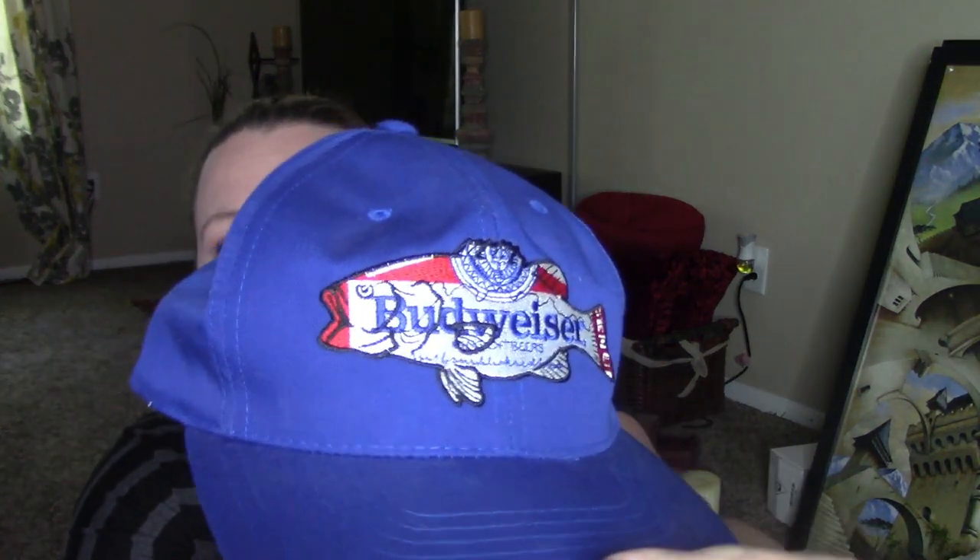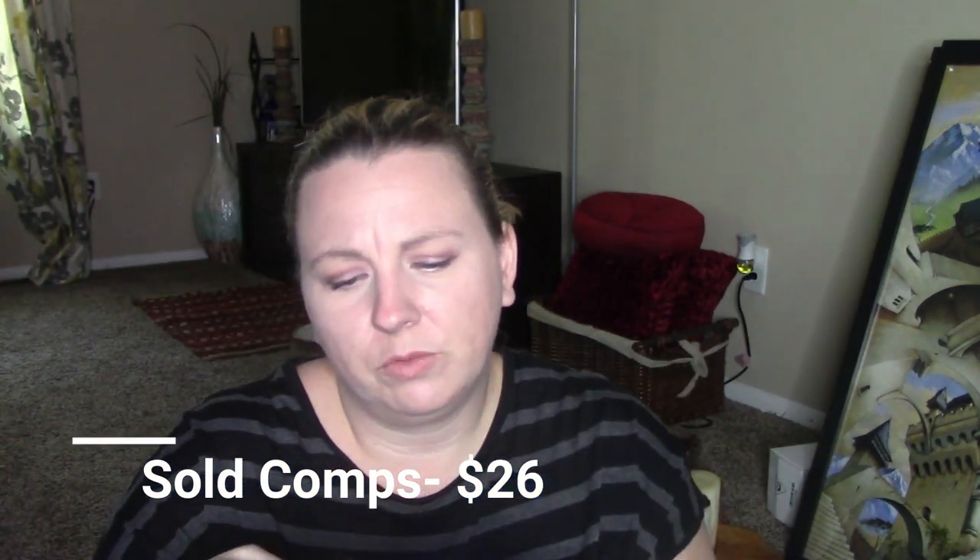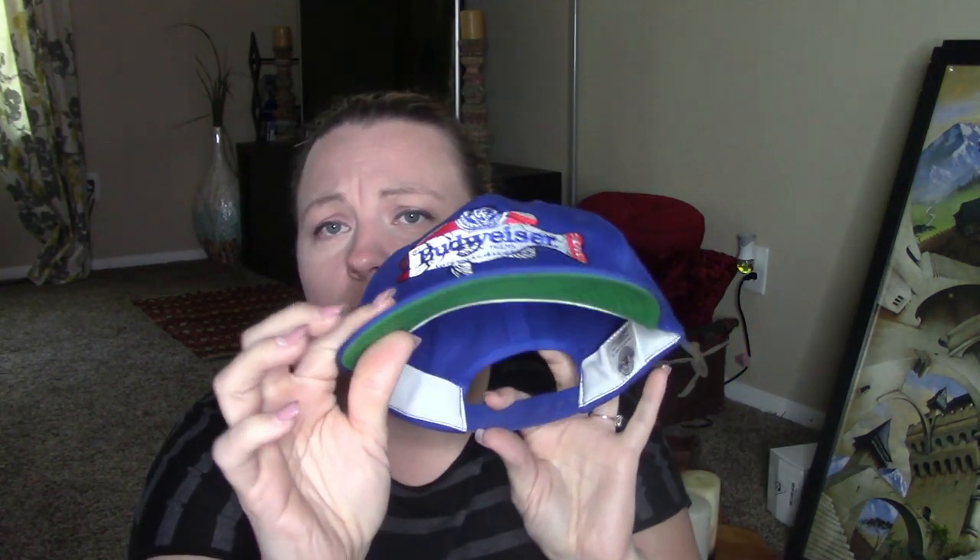I picked up this Budweiser hat. I did see one that was listed for $40. This one is from 1994, so it is a vintage hat. It's in really good condition, so I thought it was worth picking up since it was at the bins.